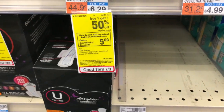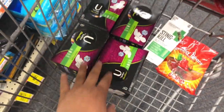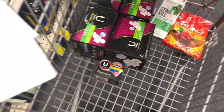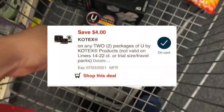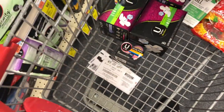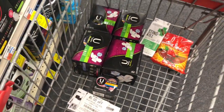The next deal is on U by Kotex: spend $20, get back $5 in ExtraBucks, plus buy one get $1.50 off. I'm picking up four boxes priced at $6.29 and one smaller packet at $1.89, totaling $20.76. I have two printable $4-off coupons from coupons.com, a digital coupon, a $3-off-three pads/liner CRT, and a $5-off-$15 U by Kotex CRT — bringing my total down to 76 cents, then getting back a $5 ExtraBuck, making this a $4.24 money maker.